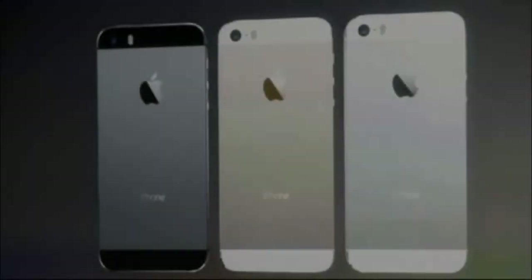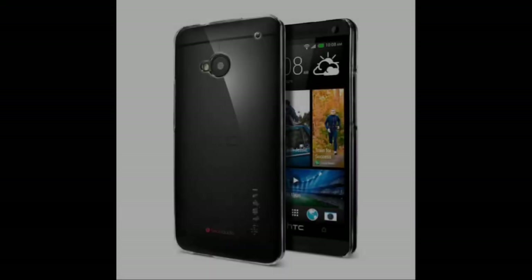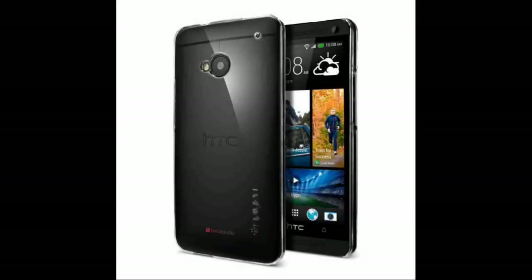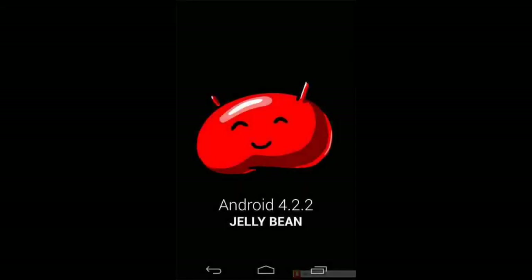Looking at the storage of the two devices, the iPhone 5s comes with 16GB, 32GB, and 64GB memory with no card slot, while the HTC One comes with 32GB or 64GB and also no SD card slot. The iPhone 5s comes with iOS 7 out of the box, while the HTC One comes with Android 4.2.2 Jelly Bean, and HTC has said that Android 4.3 will be available soon for HTC One users.